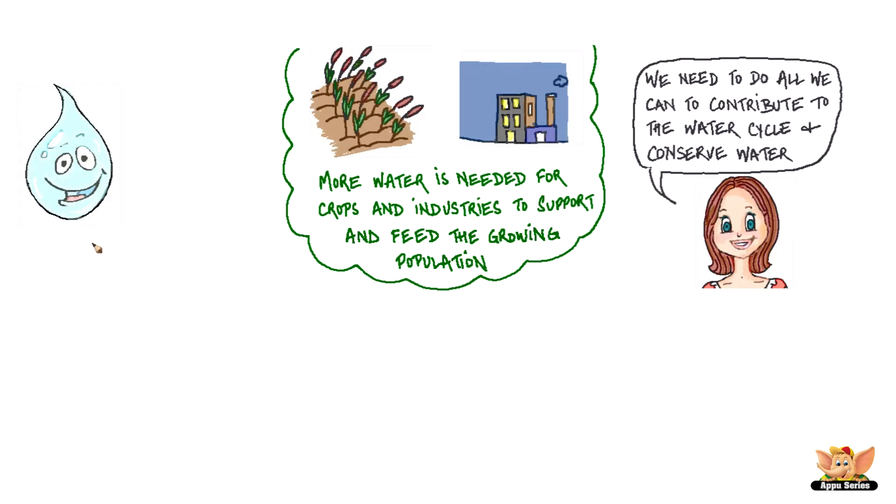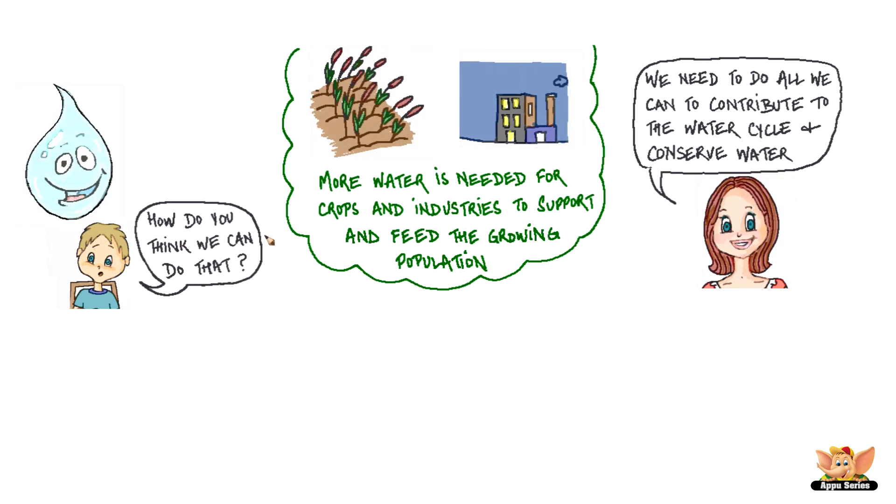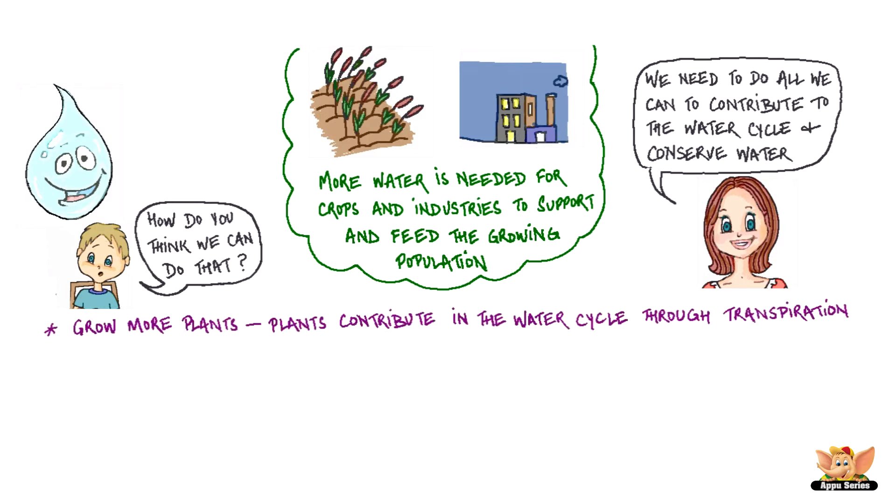We need to do all we can to contribute to the water cycle and conserve water. How do you think we can do that? We can grow more plants, as plants contribute to the water cycle through transpiration.